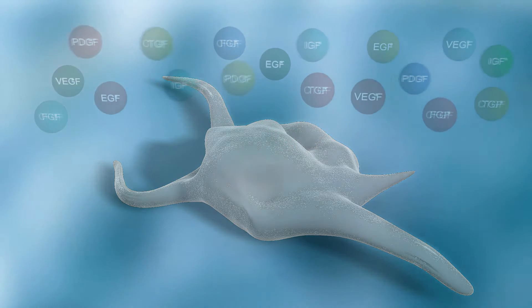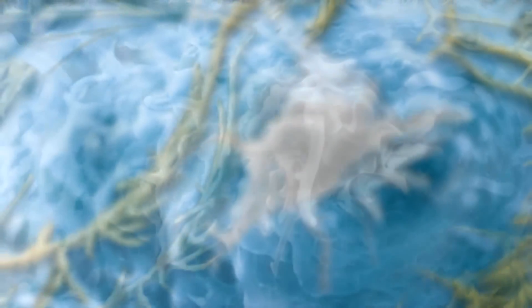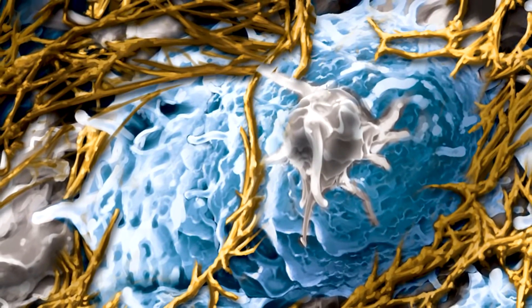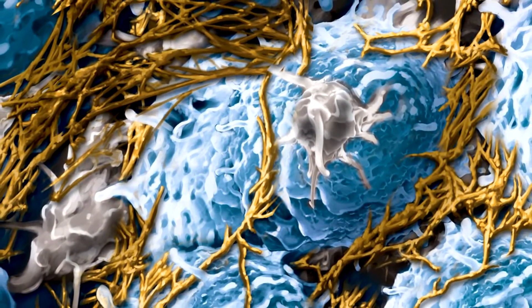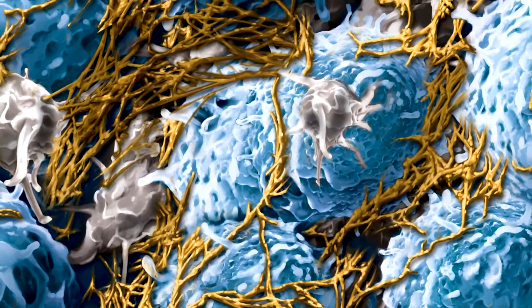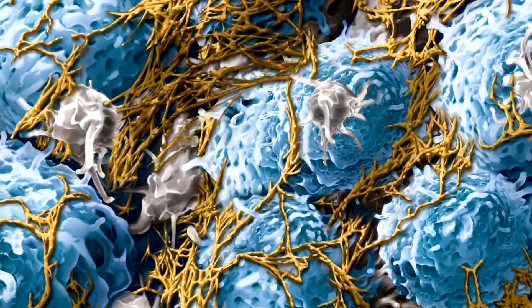In addition to platelets, LPRF is rich in leukocytes, which play a critical role in the healing process as mediators of the inflammatory and vascularization process. The fibrin in LPRF is a protein polymer mesh that consolidates the clot and progressively traps regenerative cells during subsequent wound healing.